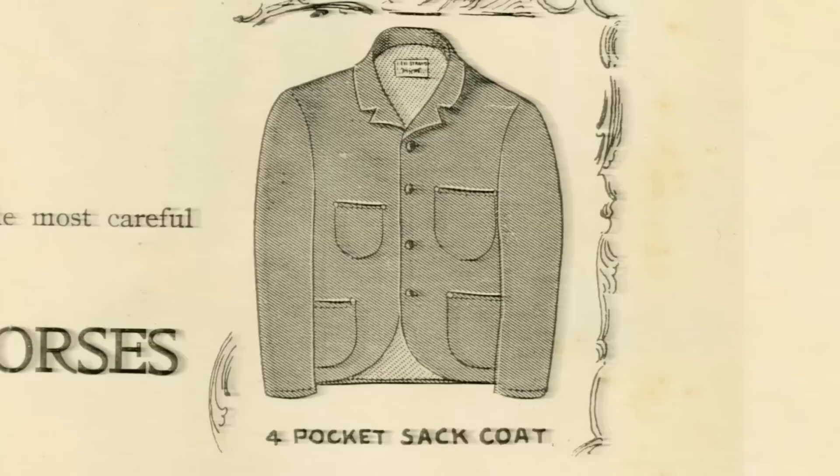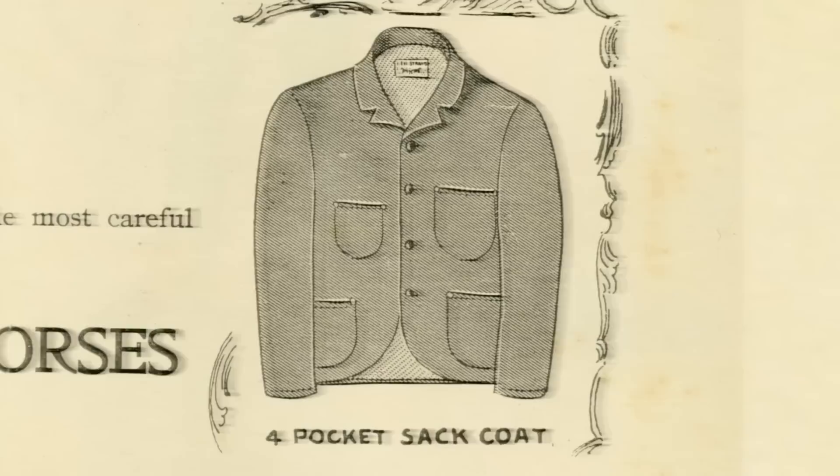On the left are triple pleat, the oldest that we have in the collection, and on the right corner of the flyer, the sack coat.